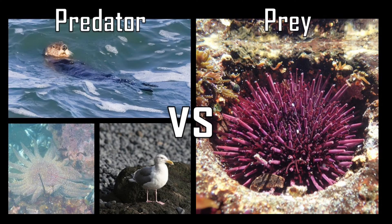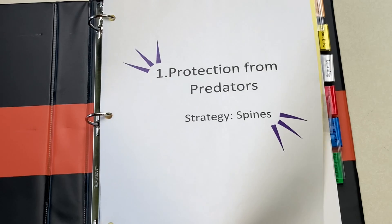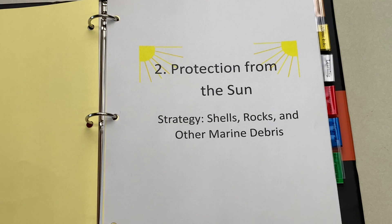With protection from predators taken care of, sea urchins can shift their attention to another common threat prevalent in the tide pools: excessive sunlight. 2. Protection from the Sun. Strategy? Shells, rocks, and other marine debris.